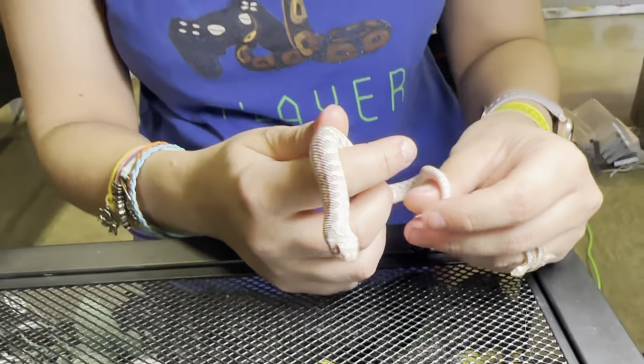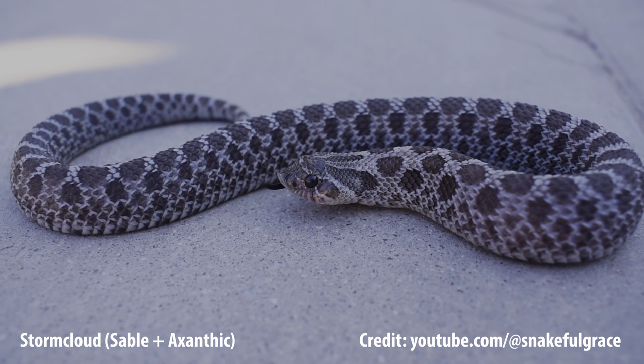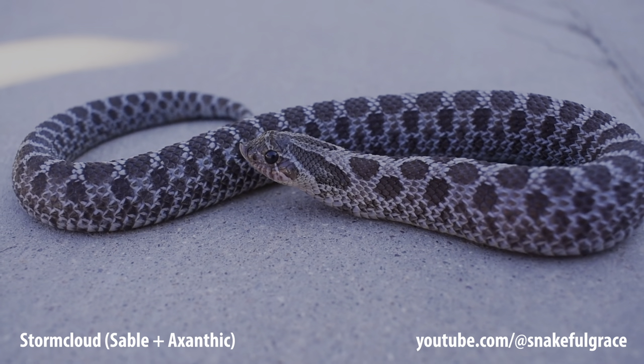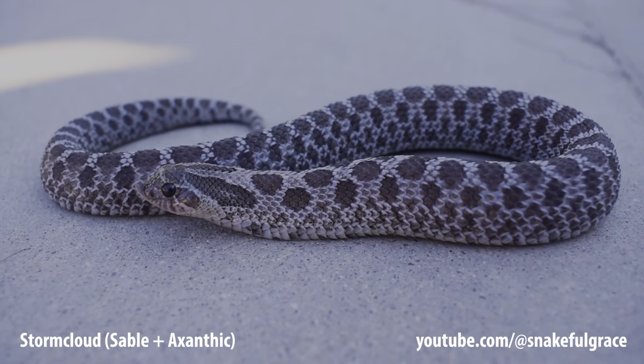Another really cool xanthic combo that is one of my favorites is the storm cloud. It also has sable, and the sable brings out a lot of pigmentation. In sunbursts it makes them super orange, in Mai Tais it makes them a beautiful dark chocolate color. With storm clouds, xanthic has a little bit of blue pigment, so it pulls out that blue color and makes it more like a Russian blue snake — really dark, deep, cool looking colors.